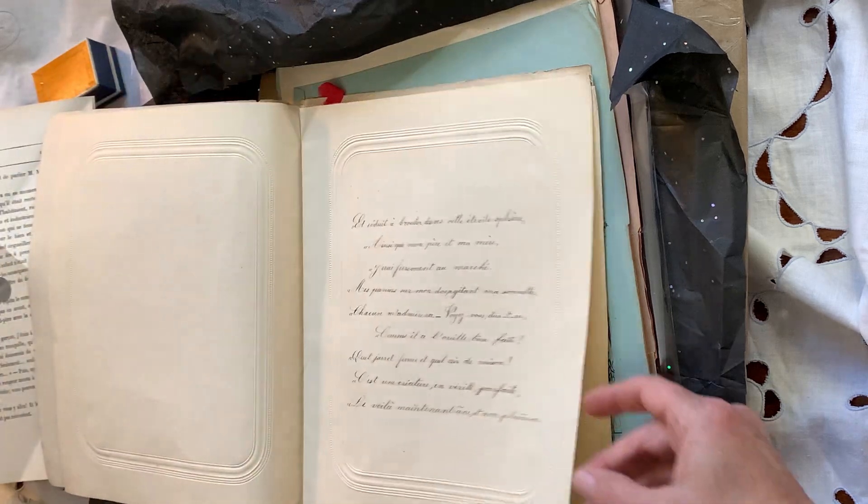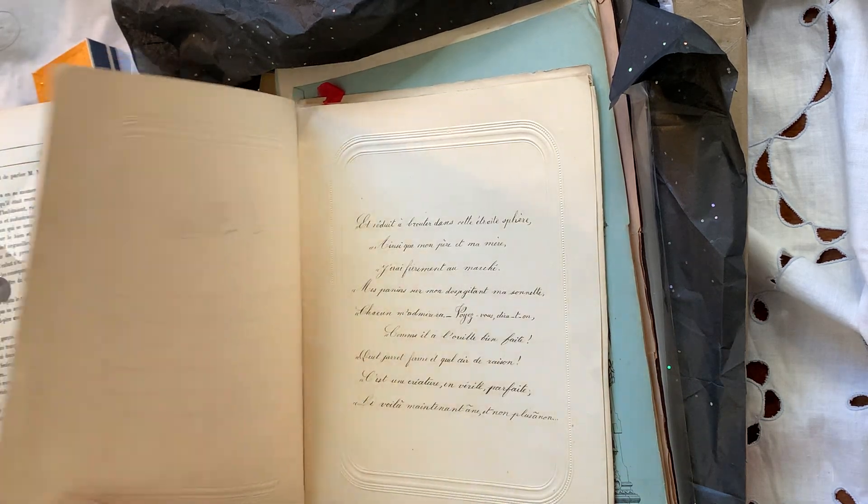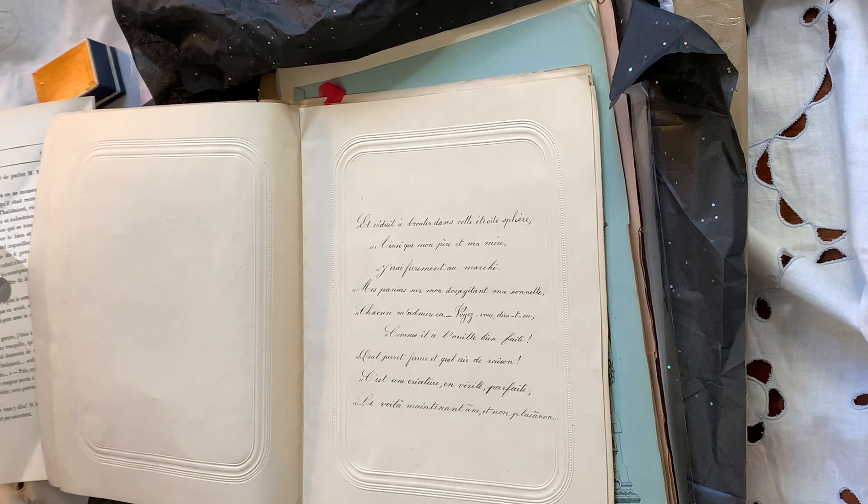I think you skipped a page. So, the mother wrote this? No, it's from a child to the mother. Isn't that sweet? It's like being stuck in one specific place, like my mom and dad. 'J'irai fermement au marché' — I will proudly go to the market, 'mes panniers sur mon dos' — my baskets on my back, ringing my bell. Bicycles and baskets to the market — that's what I always think of when I think of living a Parisian life. How great is this — you do the shopping, just go and get your wine. How fabulous.